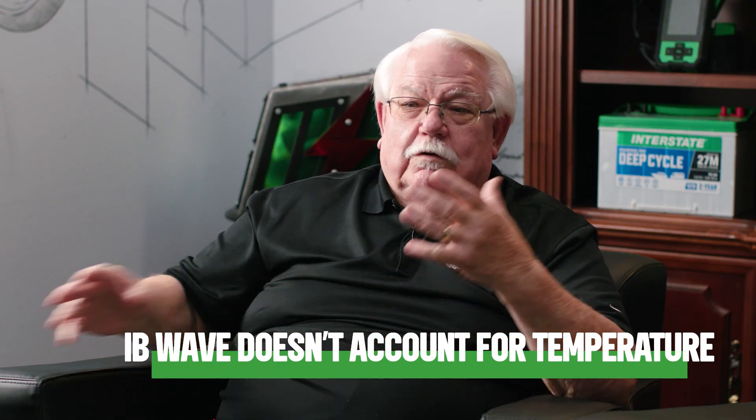One thing to note: like most testers at this price point, the IB Wave doesn't account for temperature, which is a big factor to keep in mind. We cannot stress enough how vital efficient battery testing is for technicians and dealers — it empowers them to provide top-notch service and ensure customer satisfaction. The IB Wave is compatible with a lot of different things and is vital to technicians today. It's important to test, and it's also important to allow customers to be informed decision makers, making decisions based on the information our testing provides.